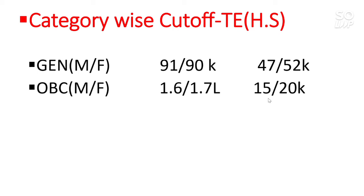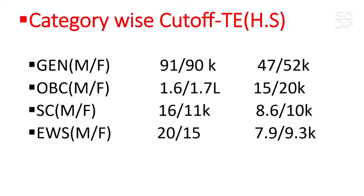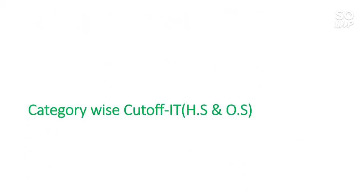Next is Textile Engineering — this is the branch with the highest cutoff for both home state and other state. For General home state: 91,000 for male and 90,000 for female. So if you score around 91-92 percentile and are from home state in General category, you can easily get this branch. For General other state: 47,000 and 52,000. For OBC other state: 15,000 and 20,000. For SC: 8,600 and 10,000. For EWS: 7,900 and 9,300. For ST: 3,400 and 4,300. These are all category ranks.